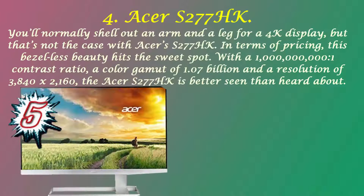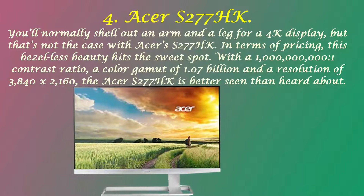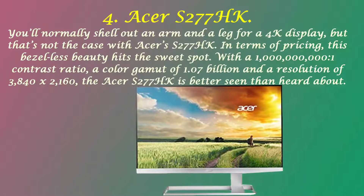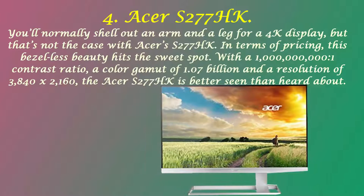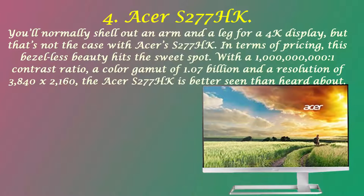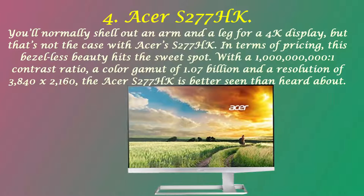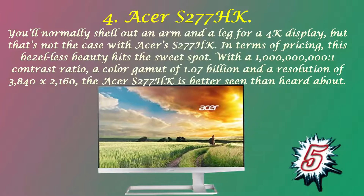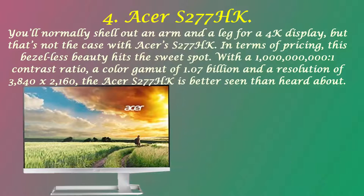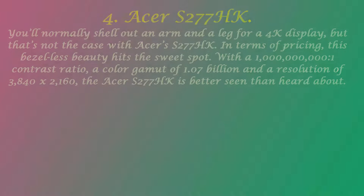Number 4: Acer S277HK. You'll normally shell out an arm and a leg for a 4K display, but that's not the case with Acer's S277HK. In terms of pricing, this bezel-less beauty hits the sweet spot. With a high contrast ratio, a color gamut of 1.07 billion colors, and a resolution of 3840x2160, the Acer S277HK is better seen than heard about.